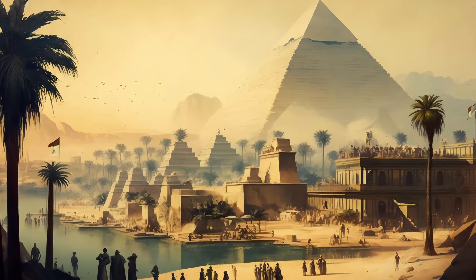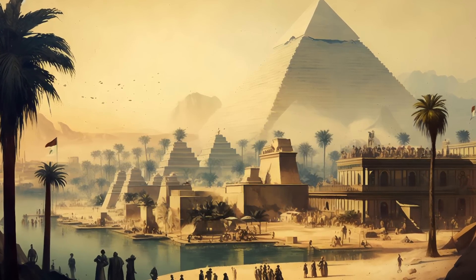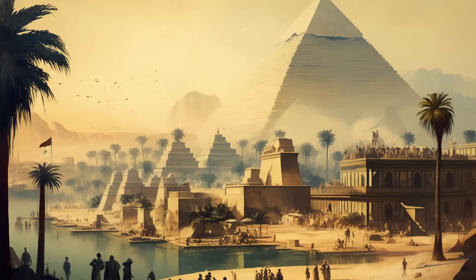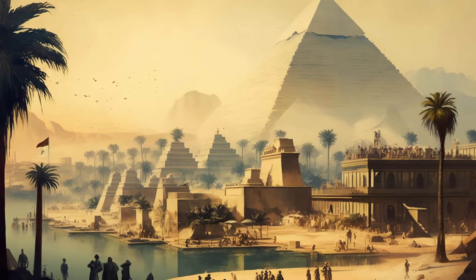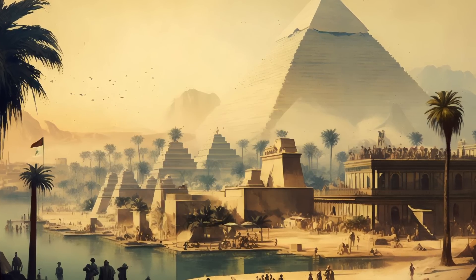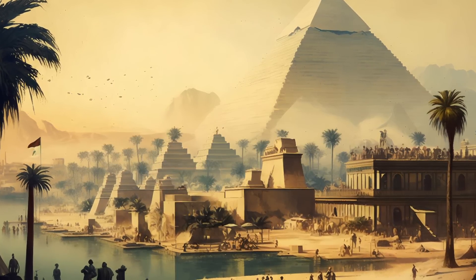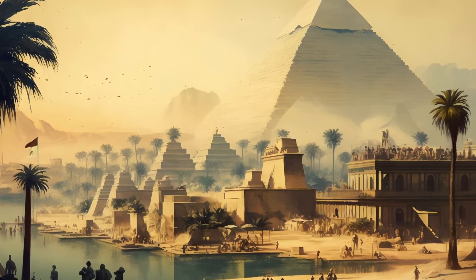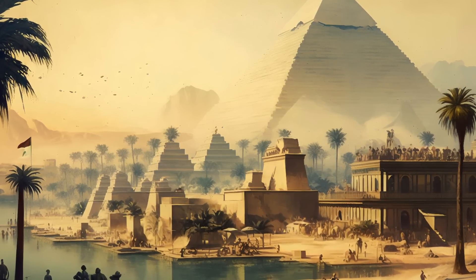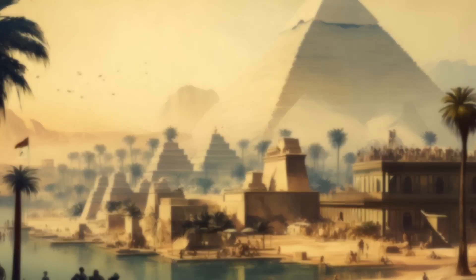In the end, the exact construction methods of the Great Pyramid remain a mystery, a testament to the enigmatic nature of this enduring wonder. As we continue to study this incredible structure, we are reminded of the human spirit's ability to innovate, create, and push the boundaries of what is possible. And so, the Great Pyramid of Giza stands, an eternal symbol of mankind's ingenuity and ambition.